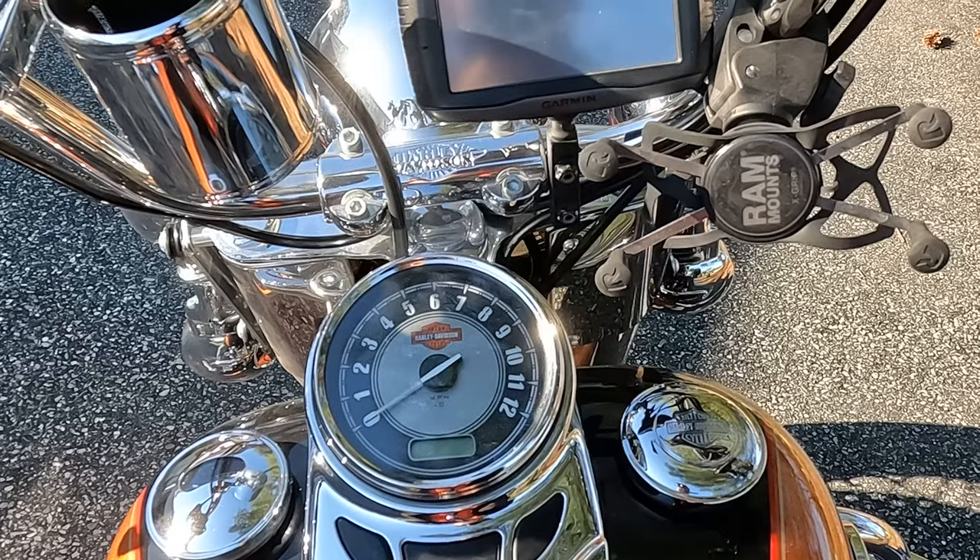On my Vulcan S I tried the factory windshield and even an aftermarket adjustable windshield, and no matter how I adjusted the height and the angle, the buffeting was just absolutely terrible — I could not get rid of it. On the Heritage Softail it's the same thing, and I think it's even worse.